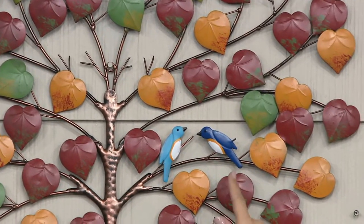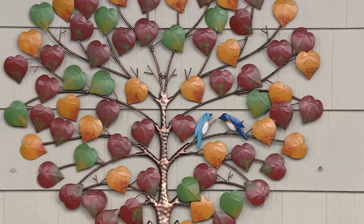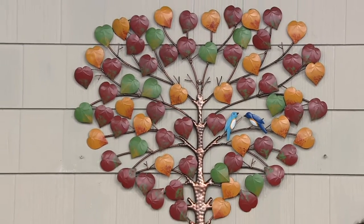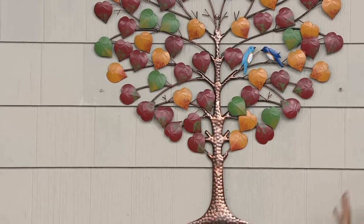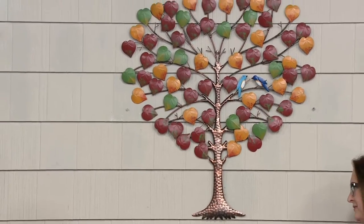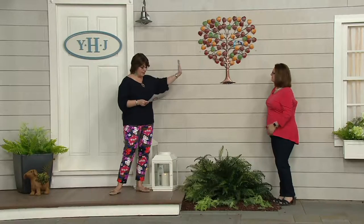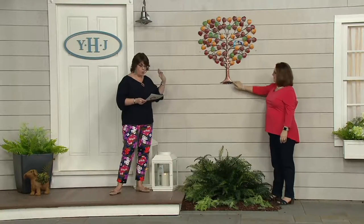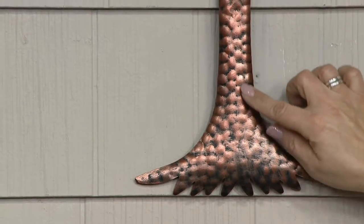You'll notice two sweet birds in there — like little lovebirds. This is such a beautiful piece. It's got copper and variegated, kind of sponge-painted leaves. It's very substantial; it reminds me of the tree of life. The size is 32 inches high, top to bottom, and 29 inches across.